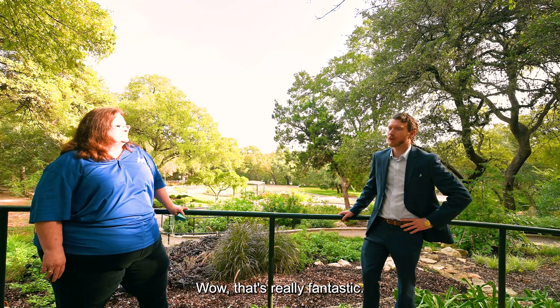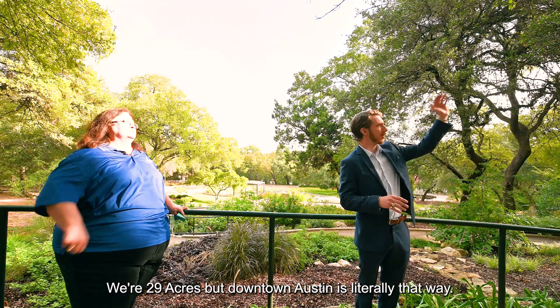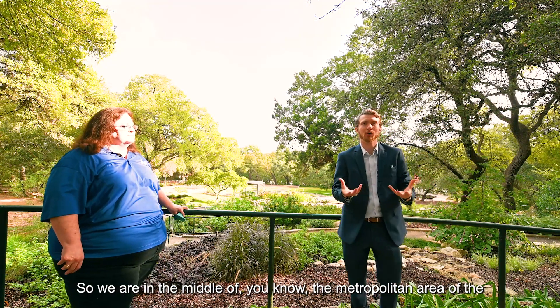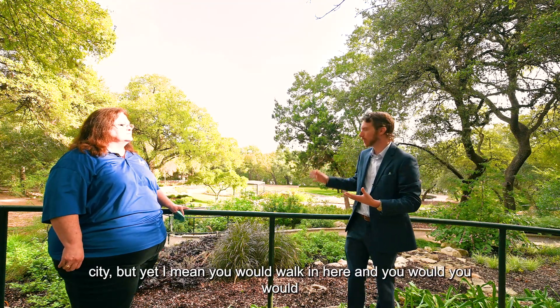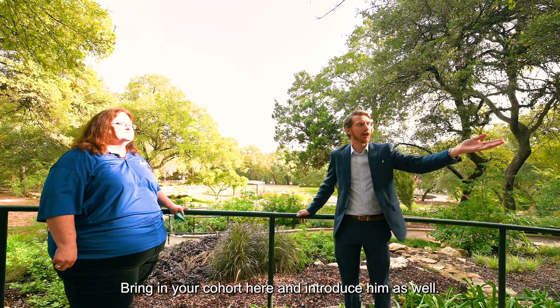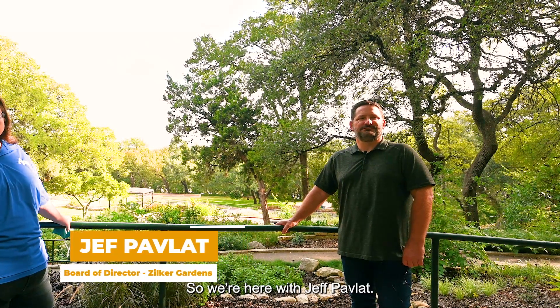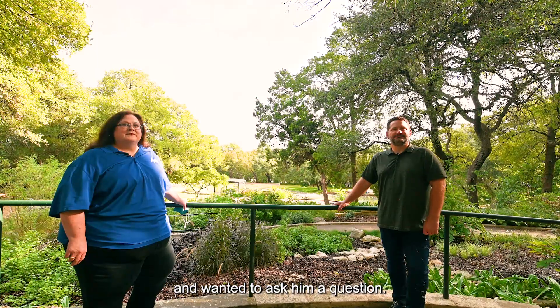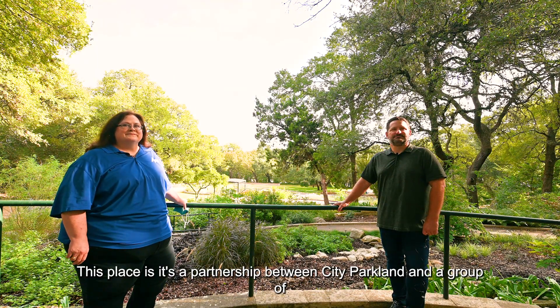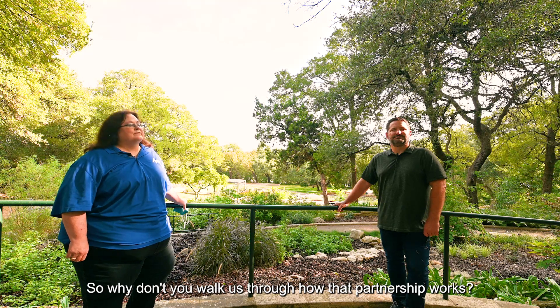Wow, that's really fantastic. Just to give our viewers some context — we're 29 acres but downtown Austin is literally that way, so we are in the middle of the metropolitan area of the city, yet you would walk in here and think you're in a forest. I want to bring in your cohort here and introduce him as well. We're here with Jeff Pavlott — he's on the board of directors here at the Zilker Botanical Garden. From what I understand, this place is a partnership between City Parkland and a group of donors, a conservancy — so why don't you walk us through how that partnership works?